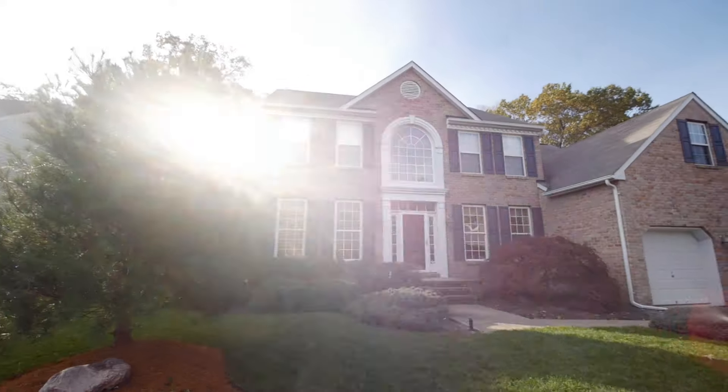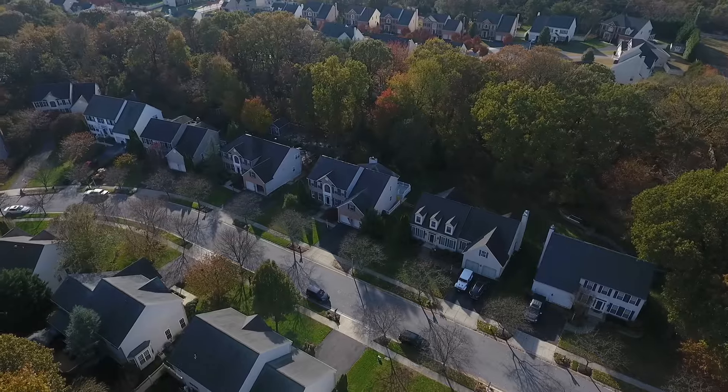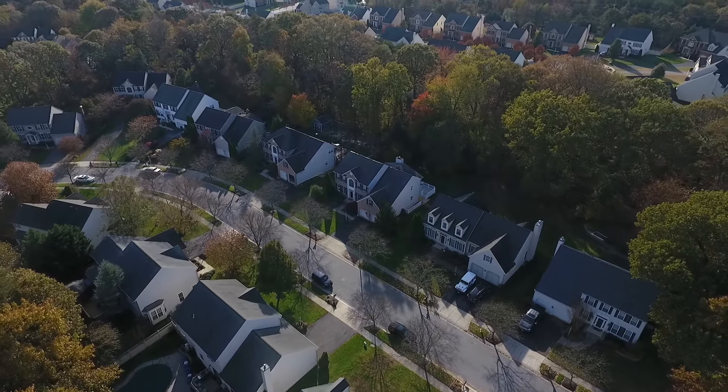Conveniently located near Route 100 and Ritchie Highway, giving you quick access to both Baltimore and Annapolis, two historic waterfront cities, offering both incredible dining and entertainment experiences.